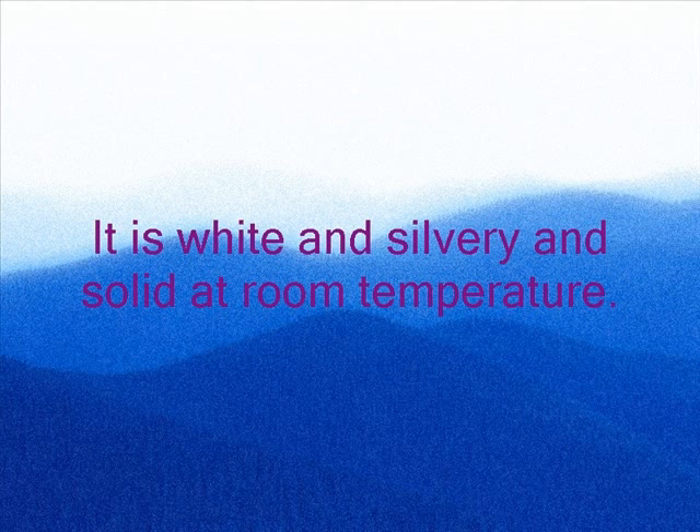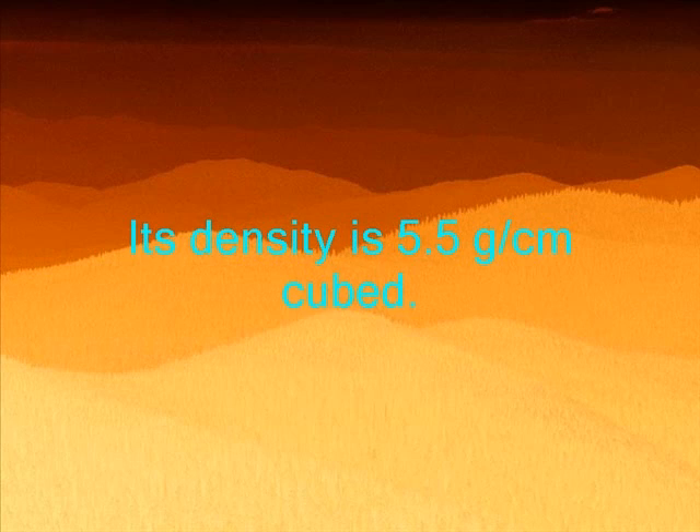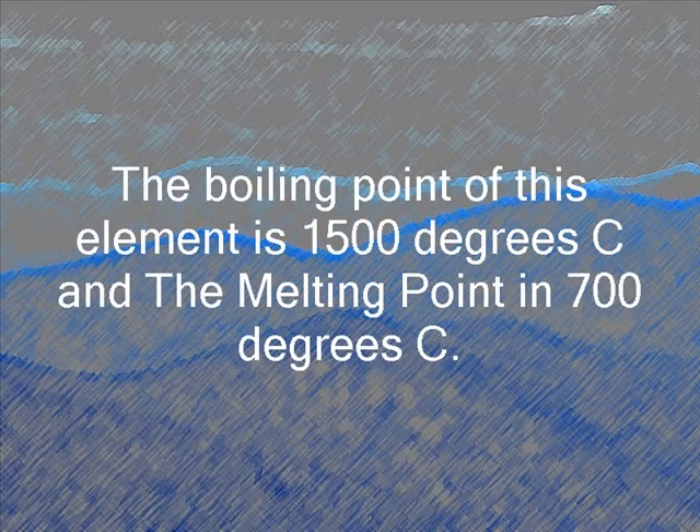You're probably wondering what it looks like. It's white and silvery, and its state at room temperature is a solid. The density of radium is 5.5 grams per centimeters cubed. The boiling point is 1500 degrees Celsius and the melting point is 700 degrees Celsius.